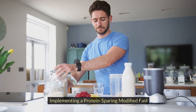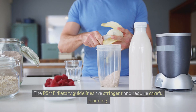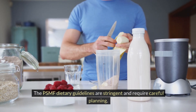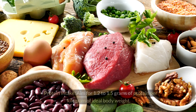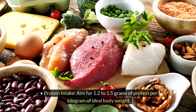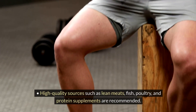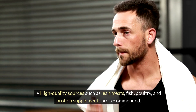Implementing a Protein-Sparing Modified Fast: The PSMF dietary guidelines are stringent and require careful planning. For protein intake, aim for 1.2 to 1.5 grams of protein per kilogram of ideal body weight. High-quality sources such as lean meats, fish, poultry, and protein supplements are recommended.